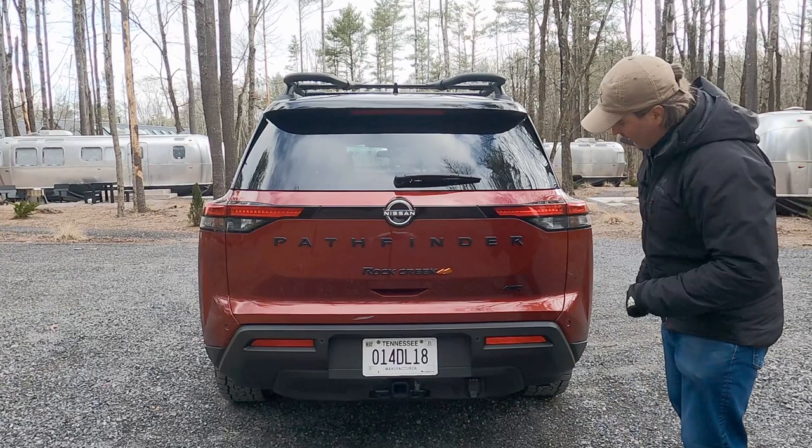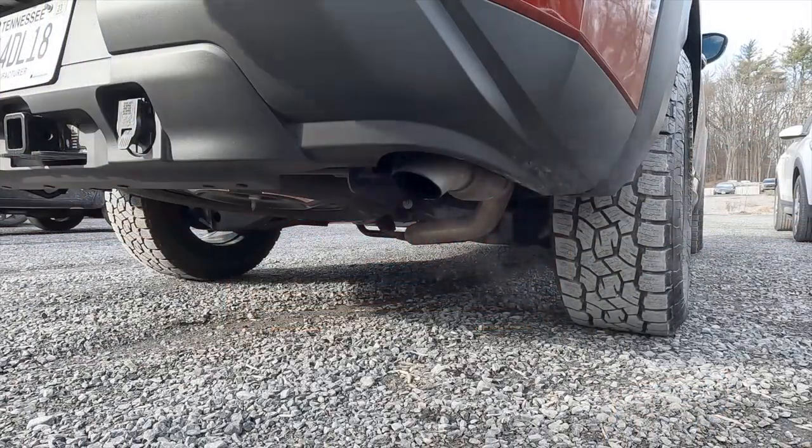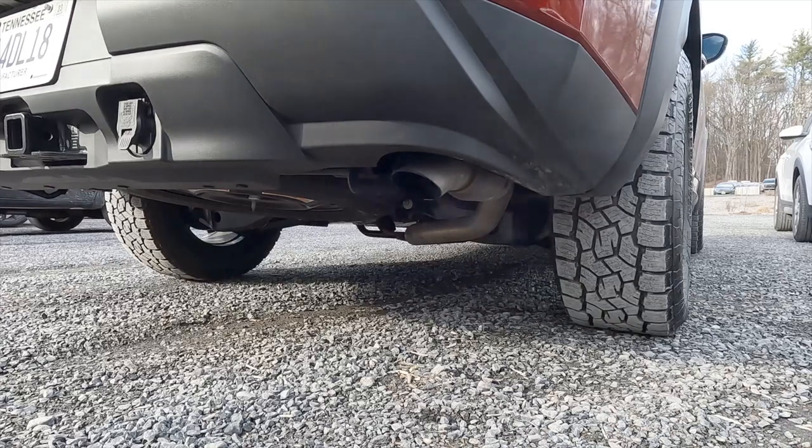One thing I appreciate: no fake exhaust here — just one nice single big fat tailpipe underneath. No nonsense, no problems.